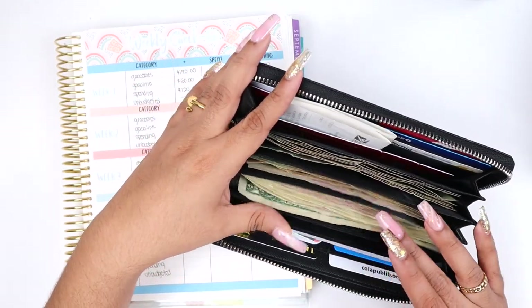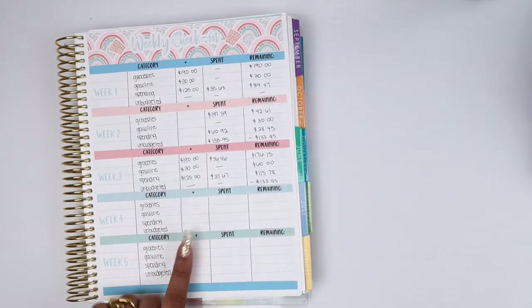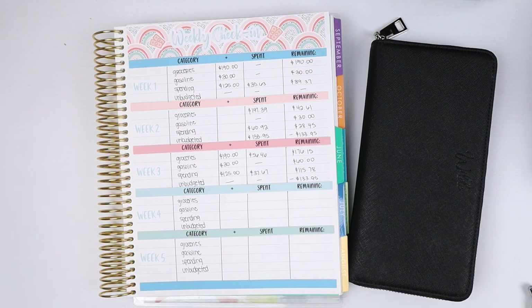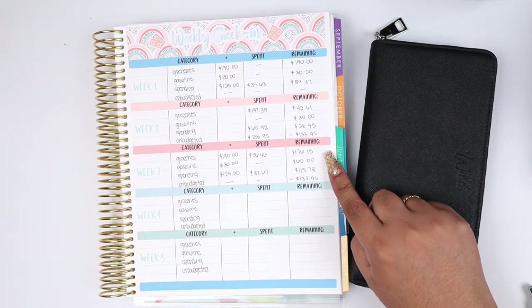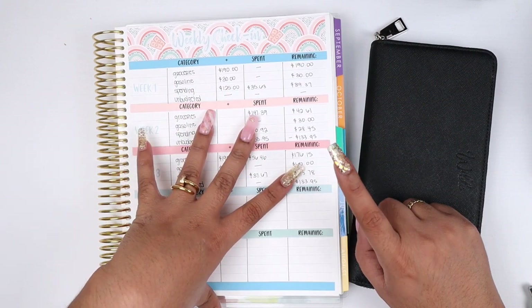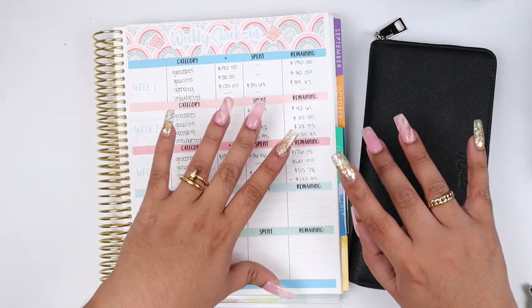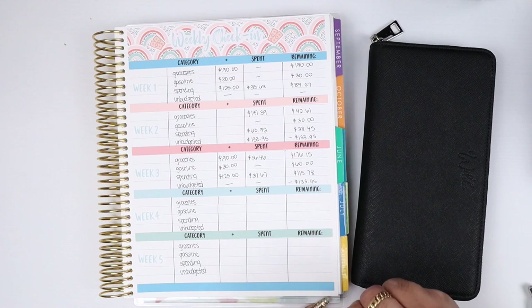My weekly check-in now matches my cash envelopes and I'm good to go for the next week and a half. This is how I balance my weekly check-in — I have to track everything off camera otherwise it's a mess, especially since numbers get jumbled from time to time. I have $176 left in groceries, $60 in gasoline, $115 for personal spending, and I'm negative $133.95 in unbudgeted — but that's being covered by my $600 California stimulus check. Hope you guys enjoyed it — I'll catch you in my next one, bye!